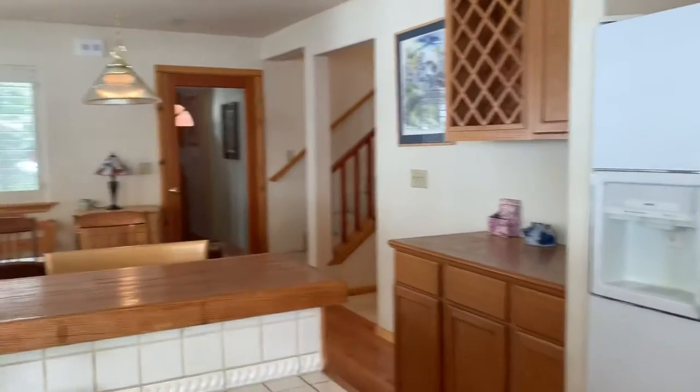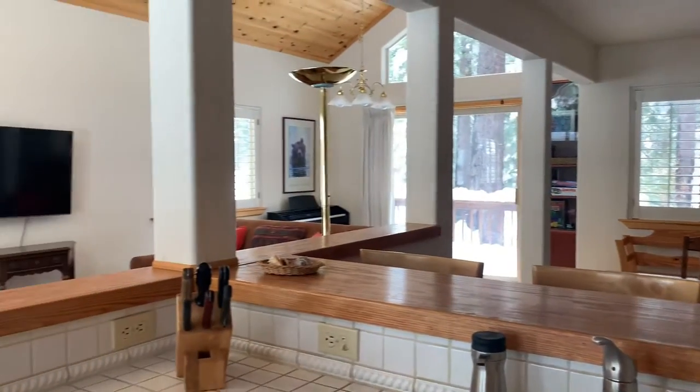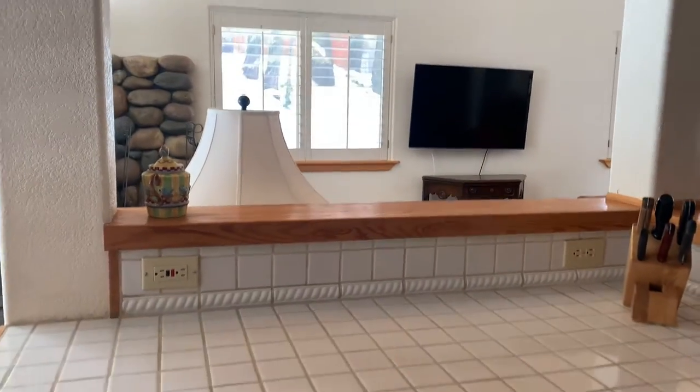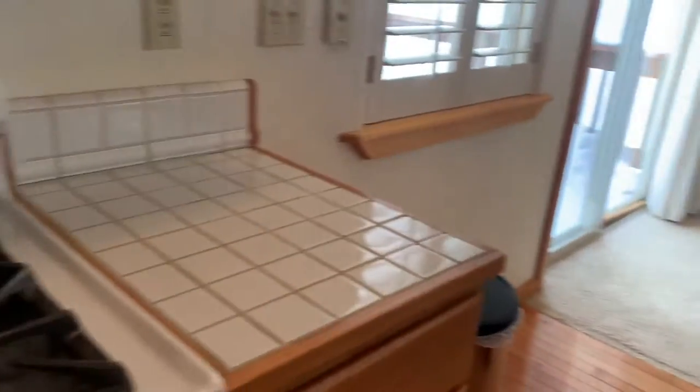Here is the kitchen. I'll step inside so you can see what the flow feels like from here. You've got the dining area to that side, the living area over here, a dishwasher, and then cooking on this side.